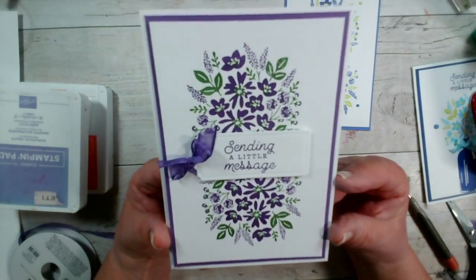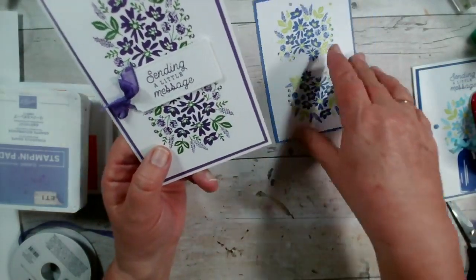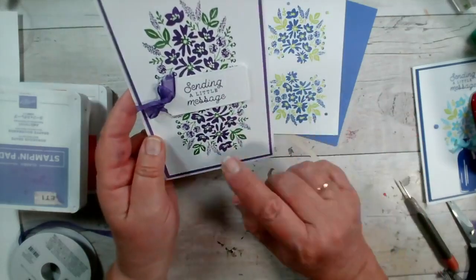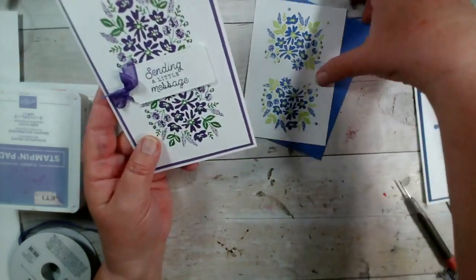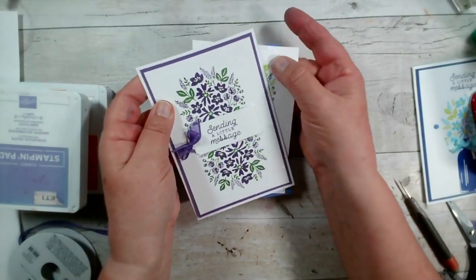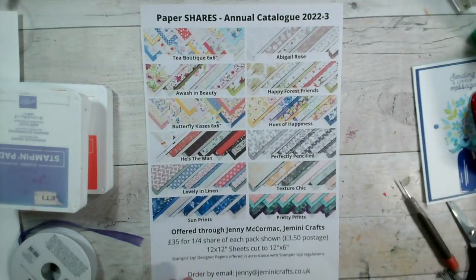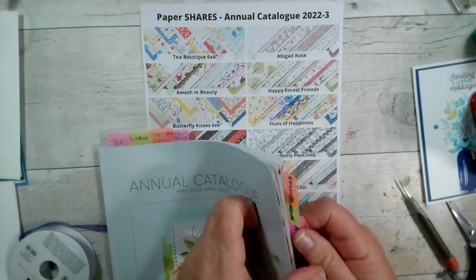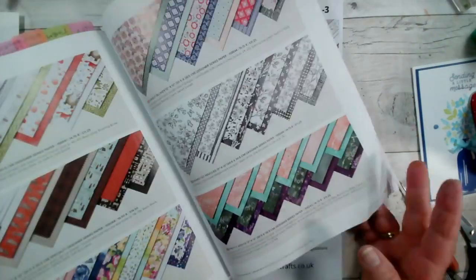That's today's project. Using the Stamparatus makes it really easy to repeat the process — you could spend an evening adding different colours, stamping, and adding sentiments as you go. It would make a nice wedding invitation or thank-you card. That is Bottled Happiness. Let me talk you through the options we have for our paper shares.